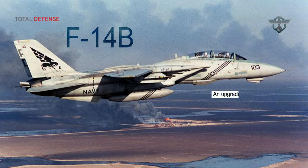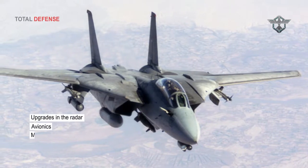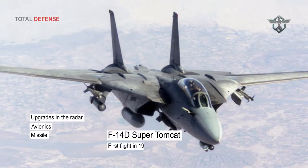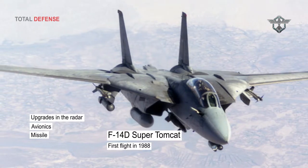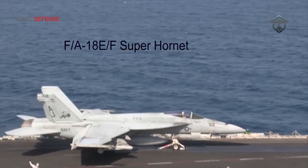The F-14B, with an upgraded engine, went into production in 1987. Further upgrades in the radar, avionics and missile capability resulted in the F-14D Super Tomcat, which first flew in 1988. The US Navy operated 338 F-14 aircraft of all three variants, but the aircraft was replaced by the F/A-18E/F Super Hornet.